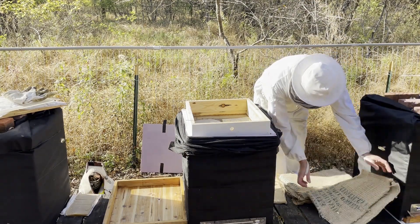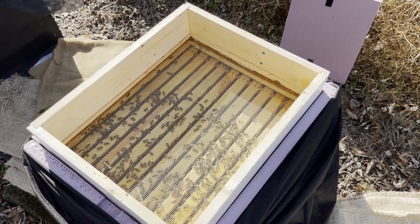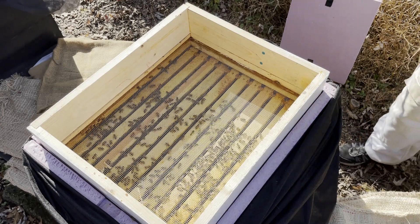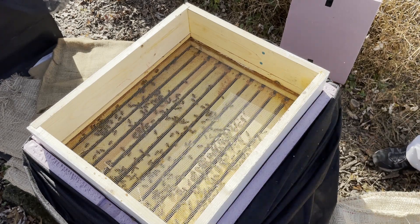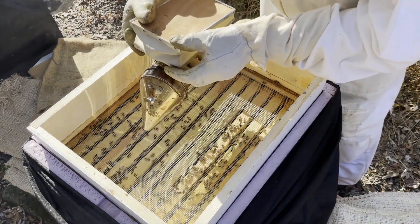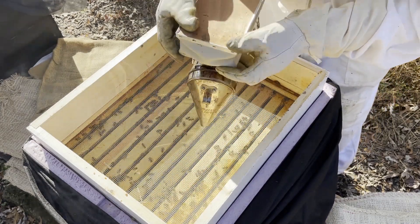It was time to go in and put new sugar cakes in and new patties in. This hive here consumed everything I had put in up there, so time to put more stuff in. It was warm enough that the bees were not in a cluster formation — in fact it looked like summertime, they were all over the place. I gave them a little smoke primarily just to drive them down off the top of the frames so I could put the stuff in and not squish too many.